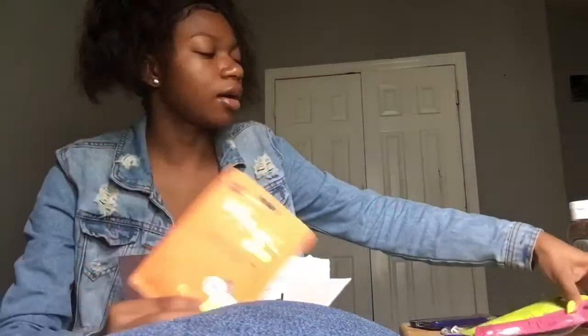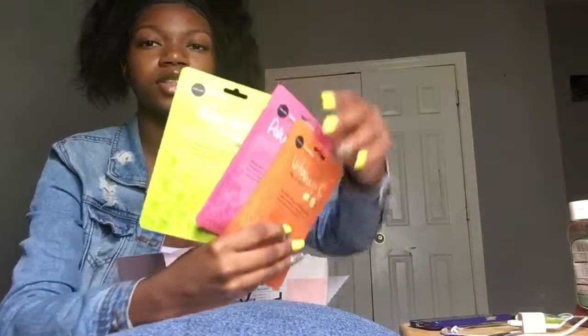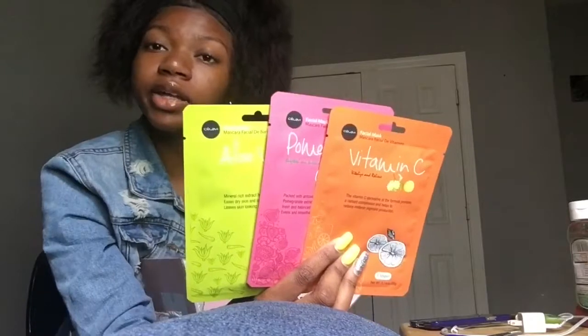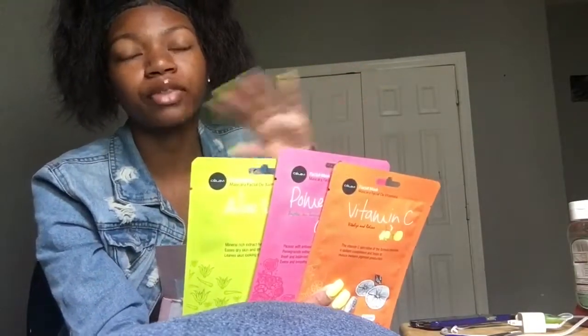I'm definitely posting this beautiful little picture of these masks together on my Snapchat. Y'all add me on Snapchat — D Baby J 11 26 — which will also be in the description box as well as the intro of my video and I think the outro.